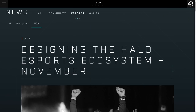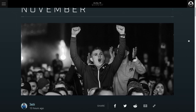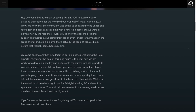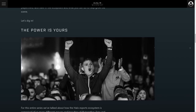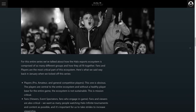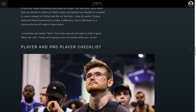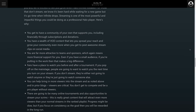Next, we have this month's design of the Halo esports ecosystem for November, which is a pretty good read. It's a write-up from Toshi, and there are a lot of people with aspirations to go pro in Halo. This blog update details how to go about doing that — getting your name out there and being noticed — and also what they expect out of viewers as well.